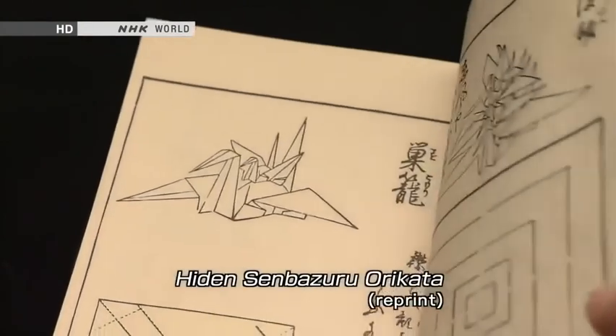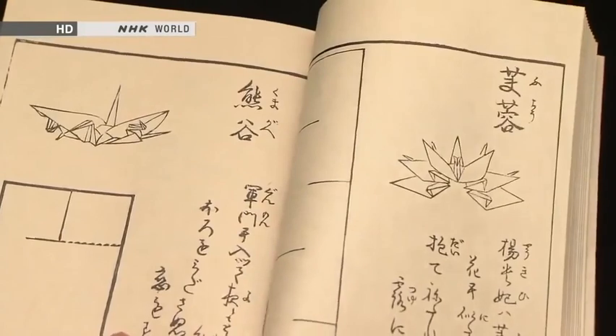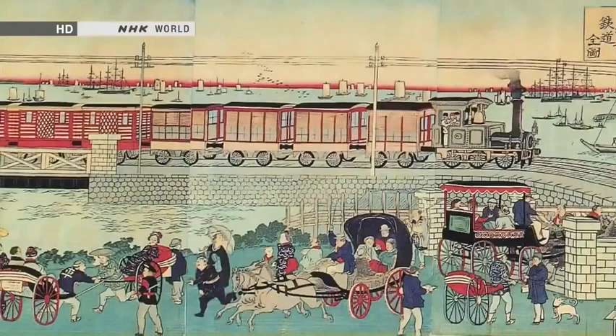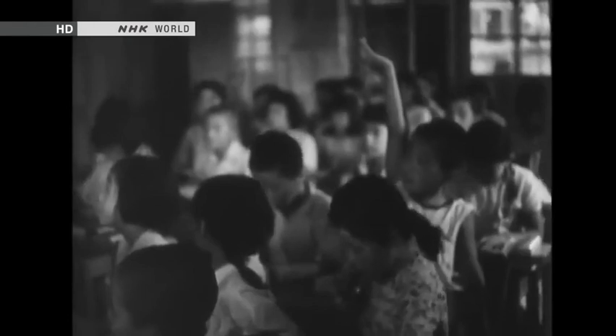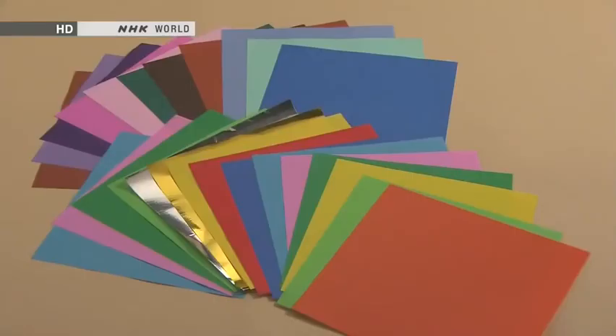Origami books were published explaining complex folds like the ones seen in these illustrations, and advanced paper folding techniques developed. By the late 19th century, origami lessons became part of the curriculum at kindergartens and primary schools. Although origami was no longer mandatory in schools after the Second World War, its popularity as a fun pastime has remained to the present day.